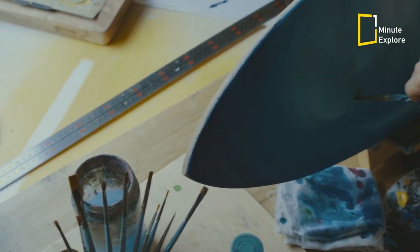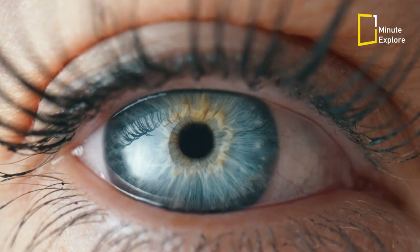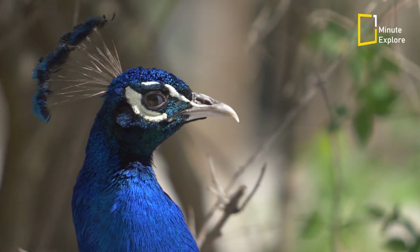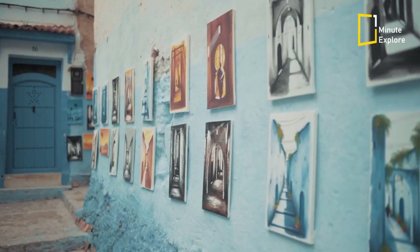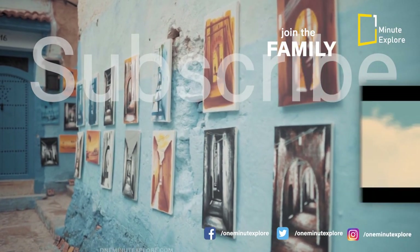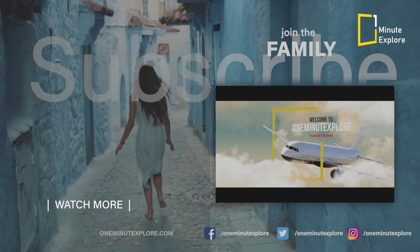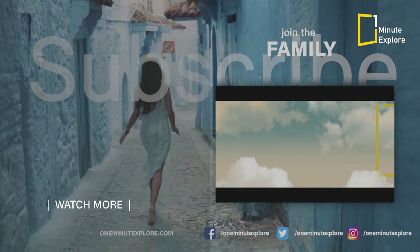So the next time you marvel at a rare blue flower or gaze at the endless blue expanse of the sky, remember the intriguing journey of blue in nature. Blue may be rare, but its presence reminds us of the extraordinary wonders of our natural world. Thank you for watching. See you in the next video.